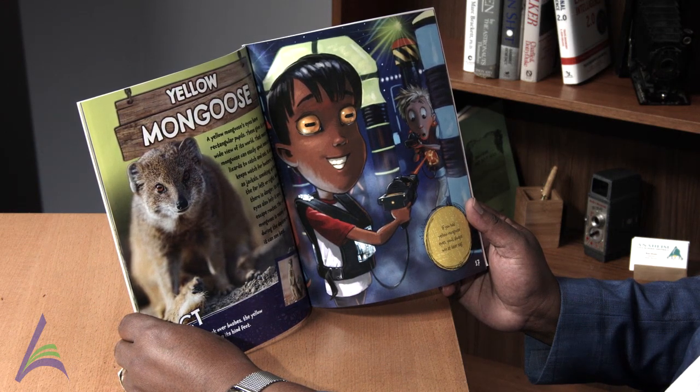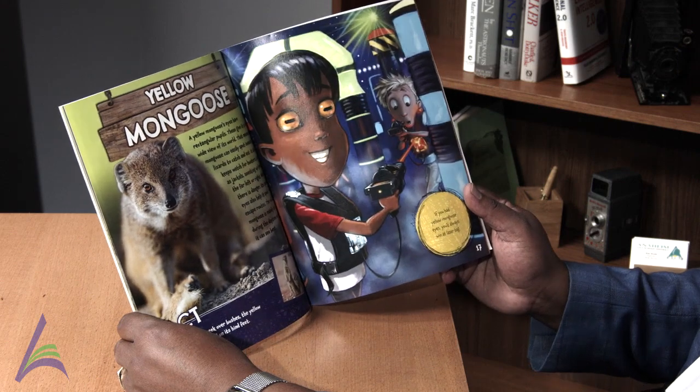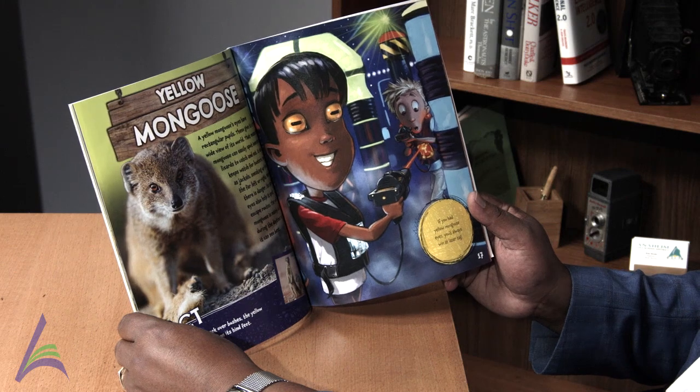Fact: To see farther and peek over bushes, the yellow mongoose stands up tall on its hind feet. If you had yellow mongoose eyes, you'd always win at laser tag.